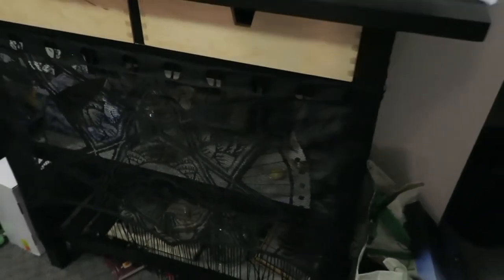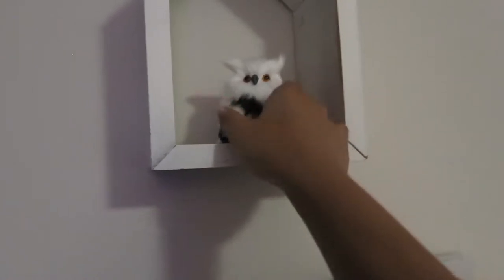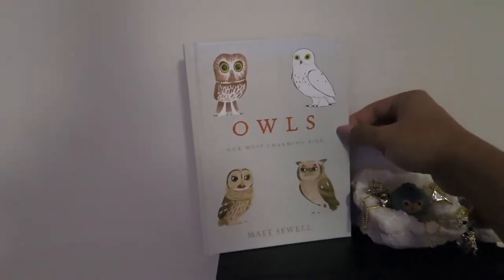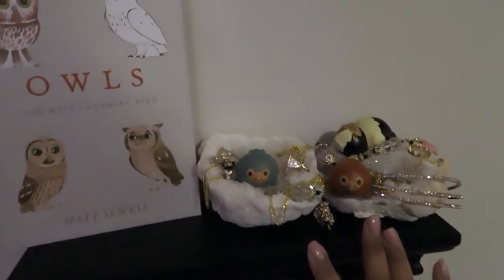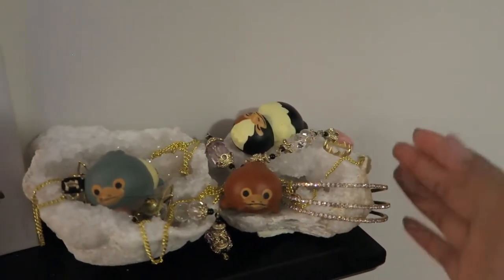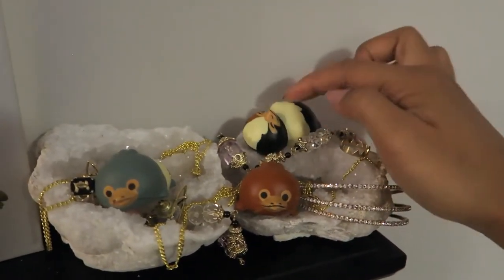Next we have care of magical creatures, right behind me. I have Fantastic Beasts up on the wall. Over here we have a little owl from a Geek Gear box — he's a funny-looking owl but it's okay — and a little box house from Michael's. There's also an owl book and next to that we have the most adorable thing ever: baby nifflers with their treasures! They're little squishies from a subscription box, on top of a geode. I scattered some of my jewelry around them — it looks like their lounge!